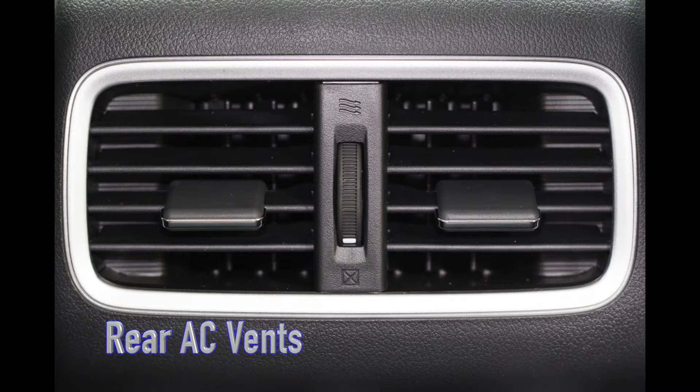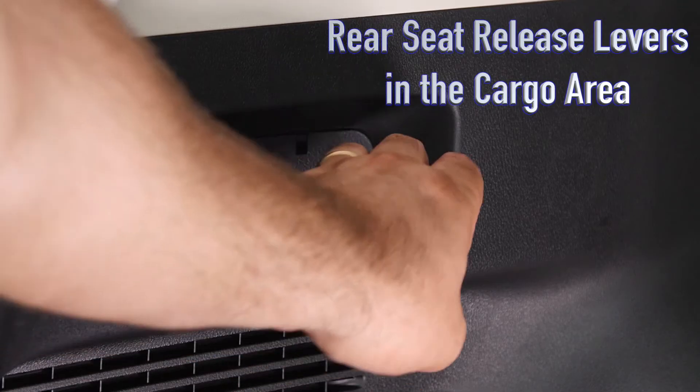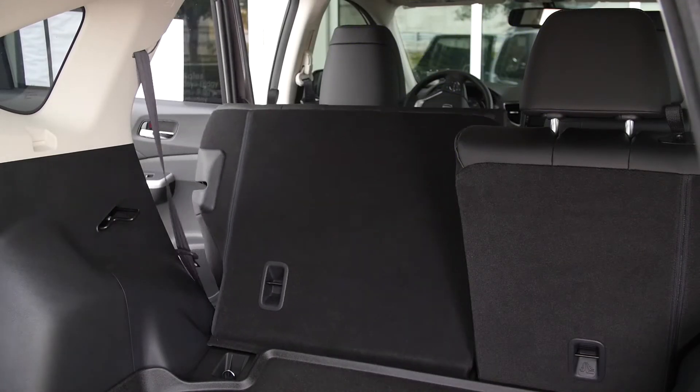Rear AC vents keep rear passengers comfortable. The release levers in the back cargo area make it easy to lower the rear seats for extra cargo space.